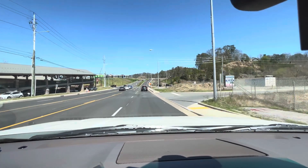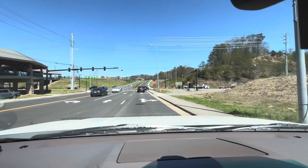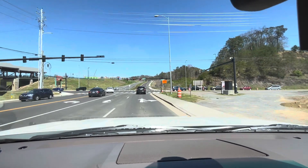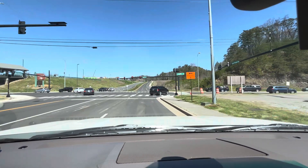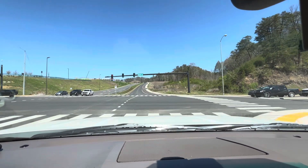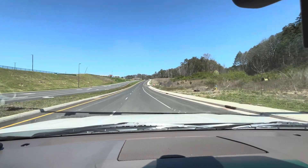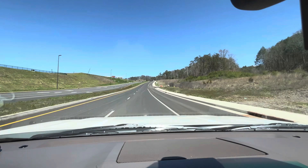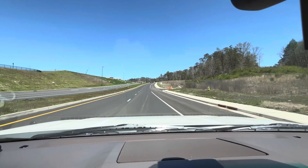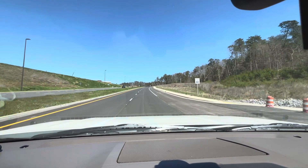I'm just curious how much this is going to free up traffic on the parkway. So here we go — see what kind of views we got and all that good stuff. It's a little bit of a breeze today, I better roll this window up.